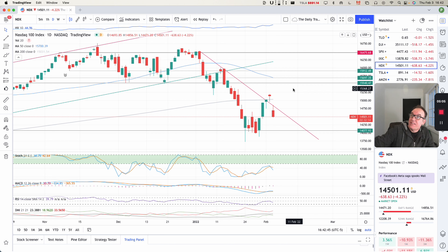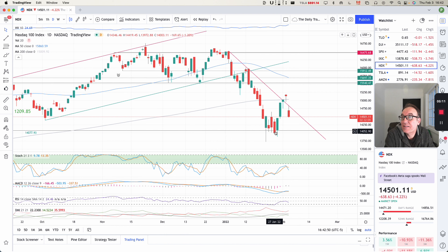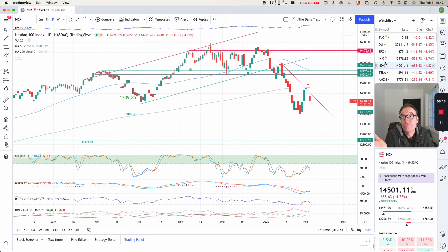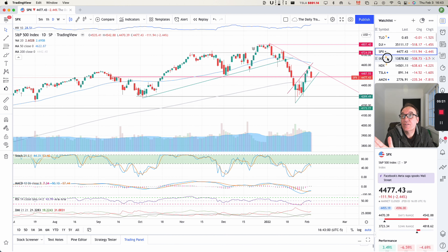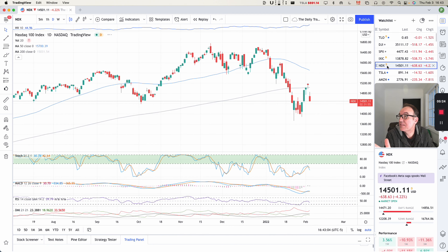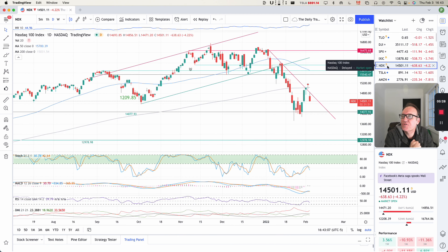All of the indices seem to be getting knocked down after having done a pullback. Everything is still in a downtrend — Dow Jones, S&P 500, NASDAQ Composite, and NASDAQ 100. So this is just interesting information. Let's see how Tesla reacts to that.